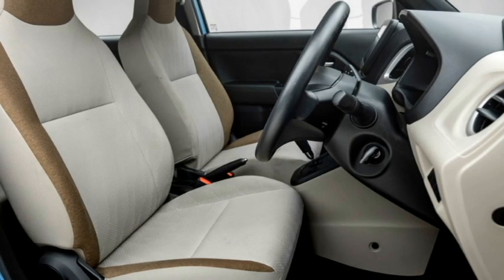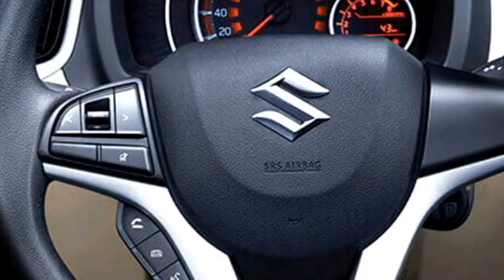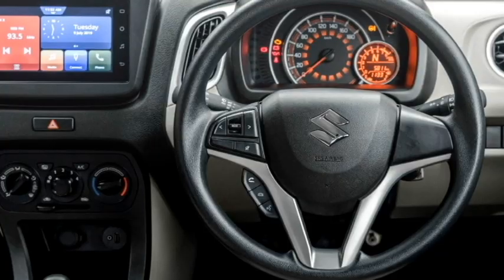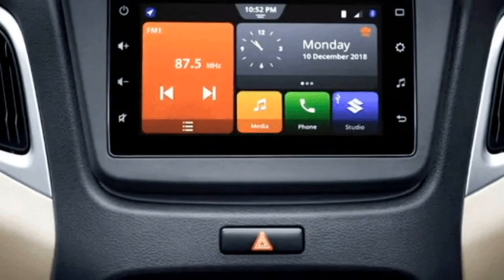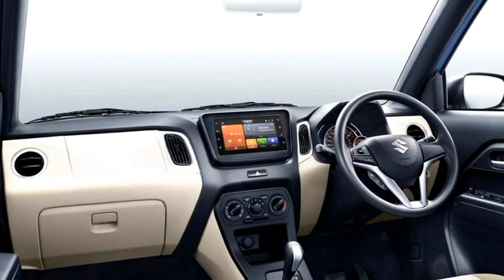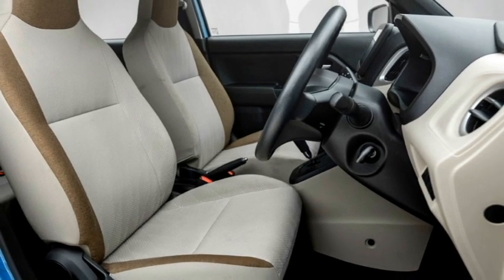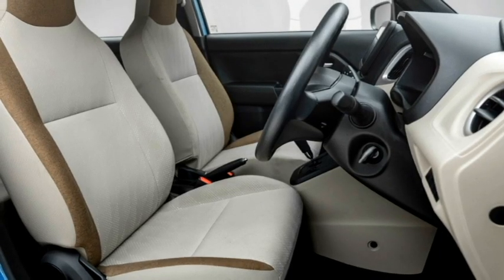The interior of the new Celerio is expected to feature an airy cabin with premium quality soft-touch materials, a new dashboard setup with dash-mounted AC vents, electric power-adjustable 3-spoke steering wheel with steering-mounted controls, semi-digital cluster, 7-inch touchscreen infotainment system with Apple CarPlay and Android Auto along with Bluetooth and navigation, premium sound system, remote trunk opener, auto climate control, power windows, USB port for smartphone charging, push-button start and stop, remote keyless entry, well-cushioned seats for comfortable ride, and bigger boot space.